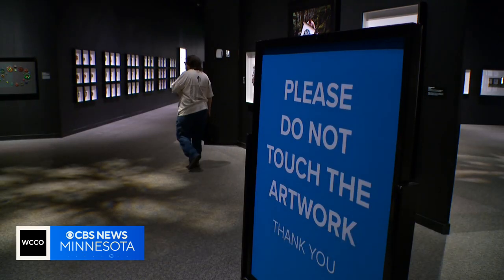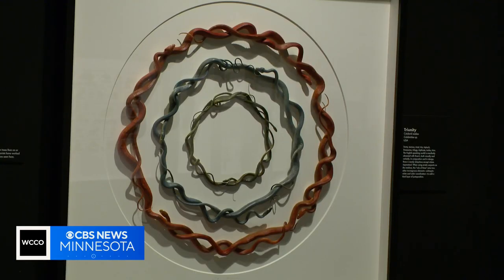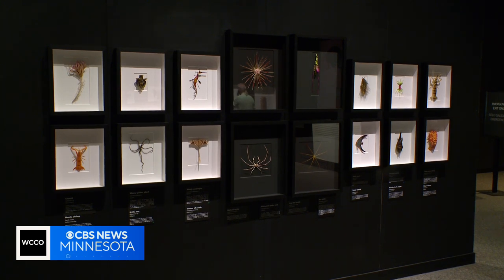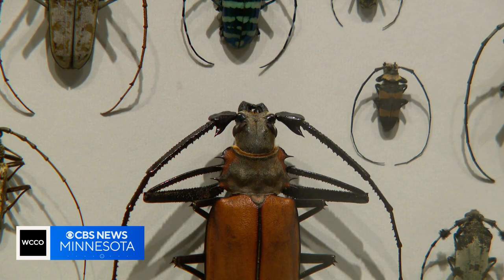Everything in this exhibit is real. I'm a snake and lizard fanatic. I had a collection — kind of a big box of terribly preserved insects. I had no idea what I was doing and just started putting things together for myself. It was just something to kind of represent the places I'd lived and traveled, and I just fell in love with the process of working with insects and creating something beautiful out of them.